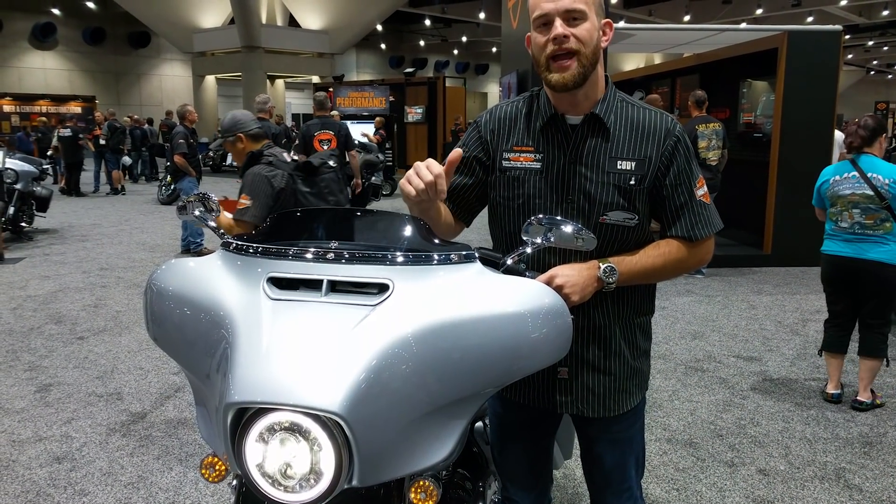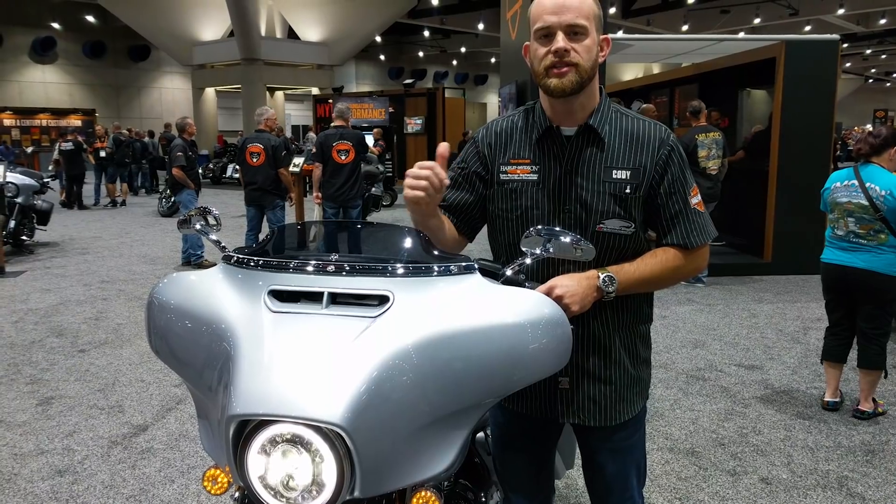So this headlight is available in chrome and black. You'll be seeing it in the dealership this coming week.